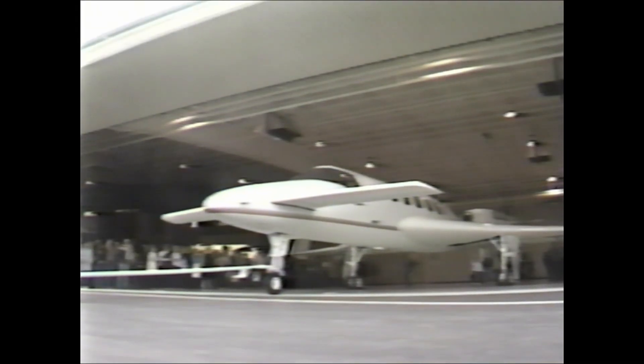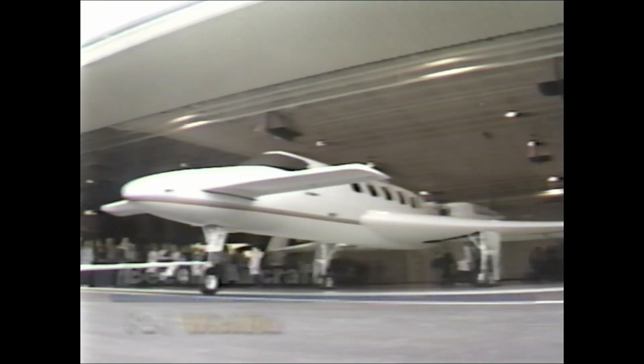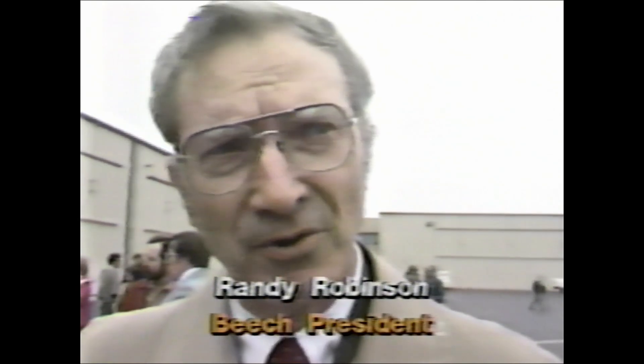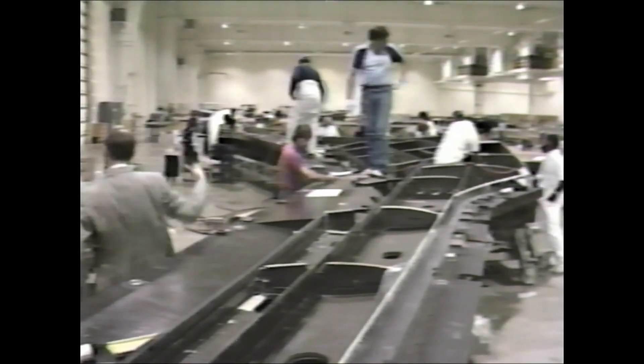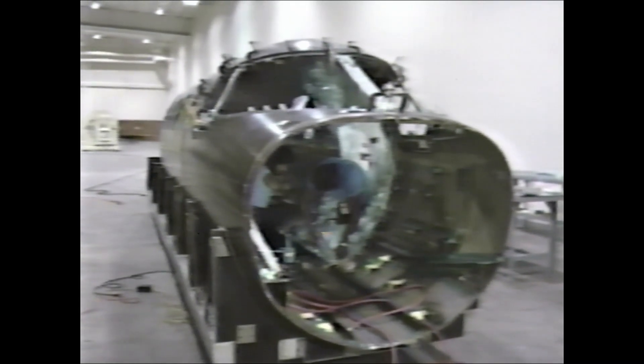Dave Brinkers, KSN News Center. As Learjet lingers, Wichita's Beech Aircraft is wasting little time getting its new Starship One on the market. Beech workers were bursting their buttons as the first full-size production line plane rolled off the line. I've been at Beech a long time, and this program has been the most exciting program I've ever worked on. It's probably the most expensive, too. Development cost for the all-composite pusher-prop plane is $250 million.